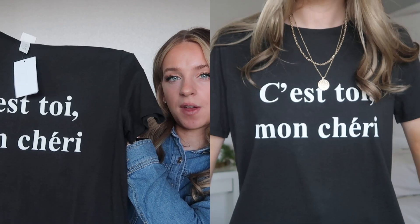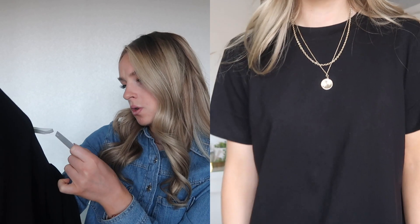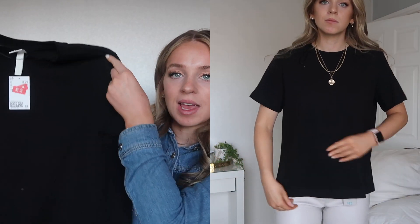I also picked up two t-shirts in the H&M sale. This first one was £9.99 reduced to £2, in a medium which I think is about a 12. It's a really nice fit, very soft and slouchy, and it says 'c'est toi mon chérie.' I'm not sure what that means but it's a good basic for walking the dog. The second one was £8.99 reduced to £2, also a medium — just a really boxy black t-shirt, a great basic.